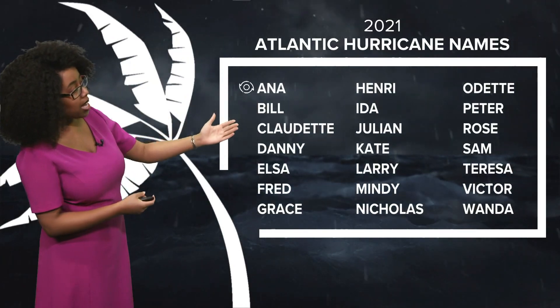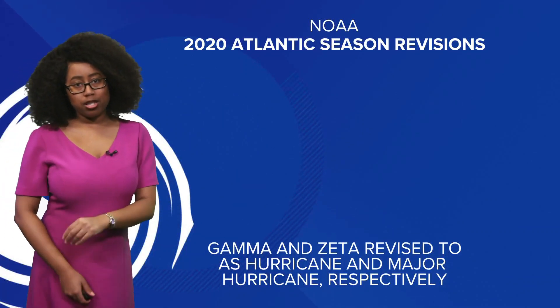Here's a look at the Atlantic hurricane names for this season. We have Anna, then Bill, Claudette, Danny, Elsa, going all the way down the list. We'll continue to watch these through the rest of the season to see how far down the list we actually get.